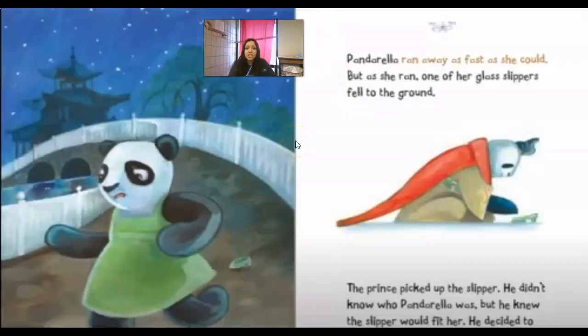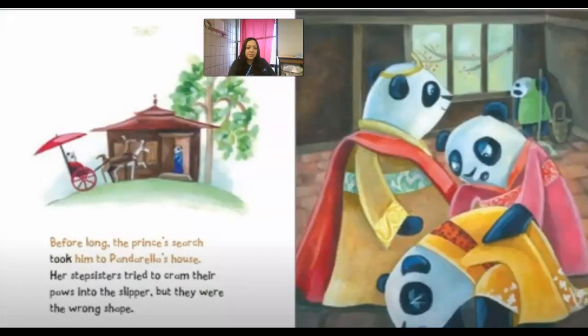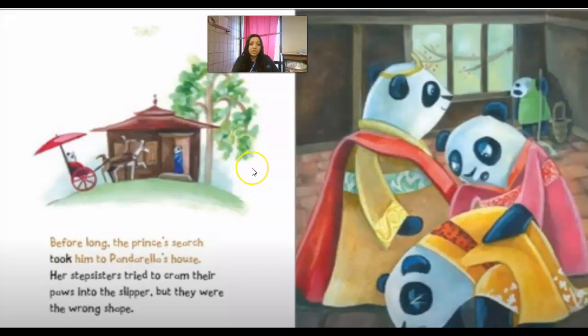Panderella ran as fast as she could, but as she ran, one of her glass slippers fell to the ground. The prince picked up the slipper. He didn't know who Panderella was, but he knew the slipper would fit her and decided to go look for her. The stepsisters tried to cram their paws into the slipper, but they were the wrong shape. Remember — in the other story it was the wrong size; this time it's the shape, since it's a paw instead of a foot.